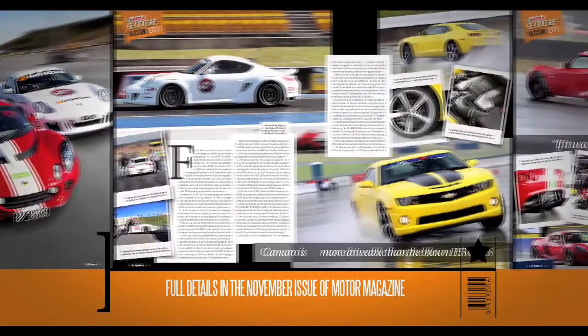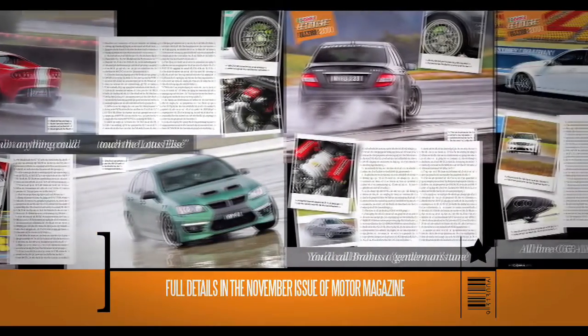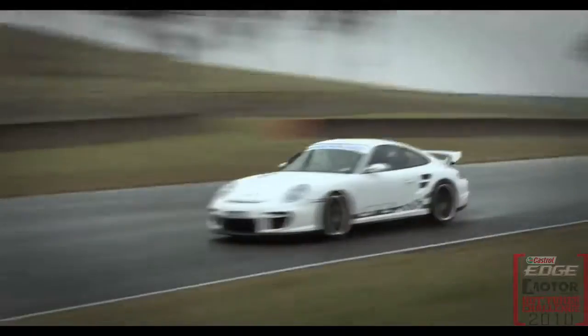To get the full rundown of all the modifications and results, check out the November issue of Motor Magazine on sale now. Next in the Castrol Edge Hot Tuner Challenge is the over $150k category — this is the stuff of schoolboy dreams. Stay tuned.